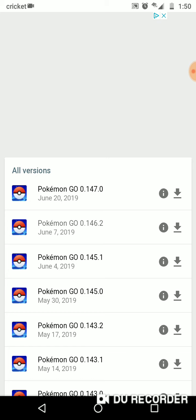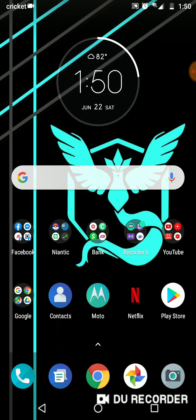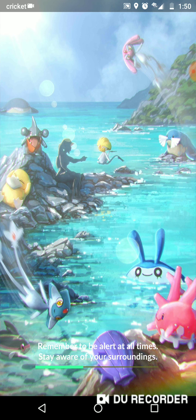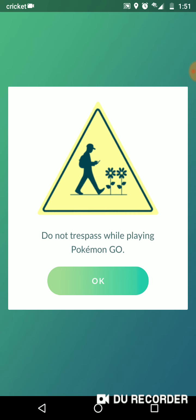Pokémon GO 0.147.0 is a new update with a new loading screen. I've already tested it out and I will show you the new loading screen and the new update. It's just a few items that have been updated, nothing major. There is actually the new loading screen — there was a sneak peek at Go Fest on one of the Pokémon stops, but this is the actual new loading screen for Pokémon GO. There are a few new things that pop up on there.